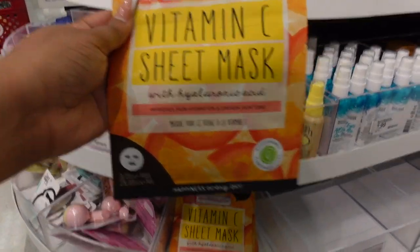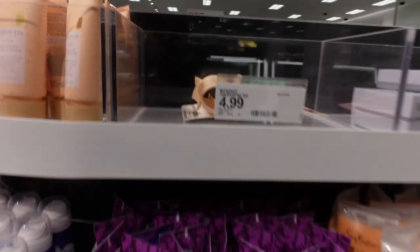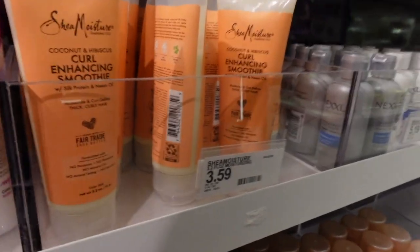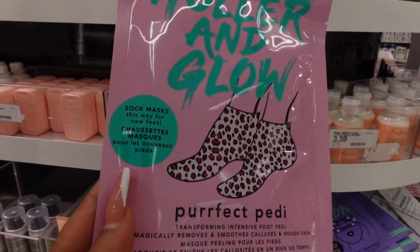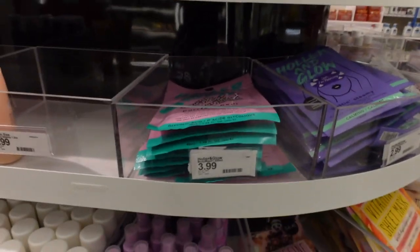Super cute hair clips for $4.99 that I regret not getting. There's a curl enhancing smoothie to keep hair curly for $3.59, and cute little hair bands for $4.99. The Holler and Glow Perfect Pedi foot masks are $5.99 — I really love these because they contain glycolic acid, a chemical exfoliant that removes dead skin cells.